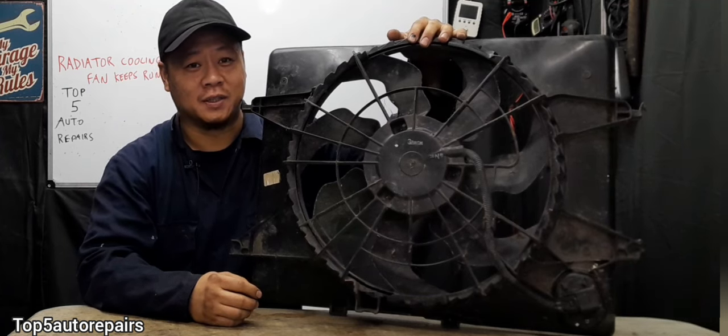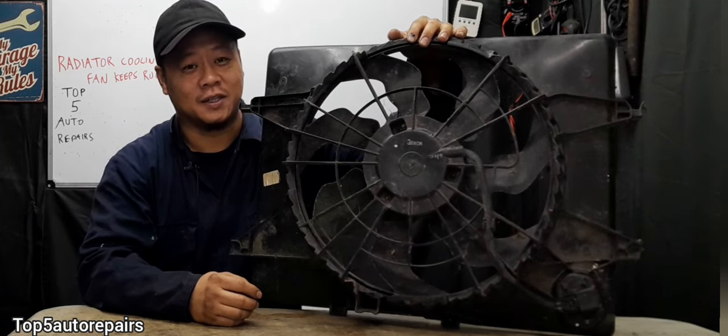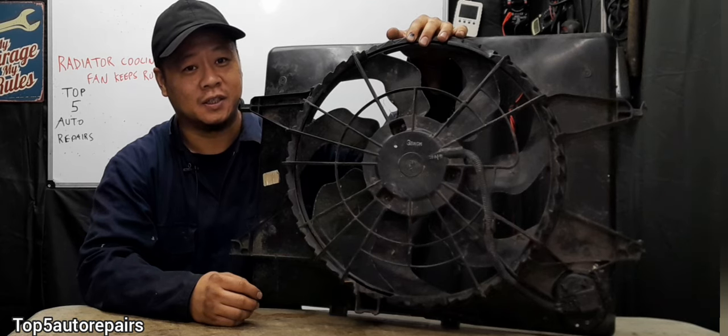Welcome back to Top 5 Auto Repairs. Today's topic, I'm going to tell you guys why your radiator fan keeps running after the engine is off.